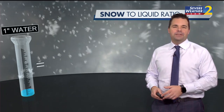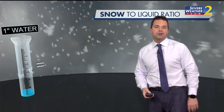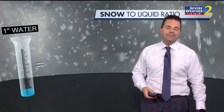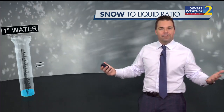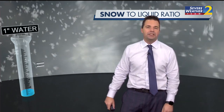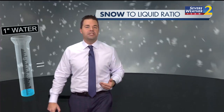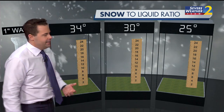Hey everyone, I'm Channel 2 Action News meteorologist Brian Monahan, continuing to keep an eye on the risk of some snow flurries and snow showers as we head to Tuesday afternoon and evening across North Georgia. Now, to produce snow, obviously we need liquid — we need moisture. Let's think about what an inch of precipitation means in terms of the amount of snow you could possibly expect, and basically how wet or how dry the snow is.